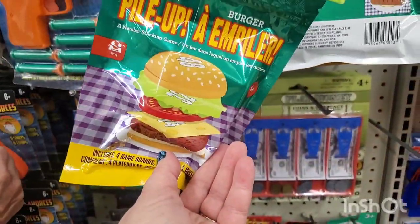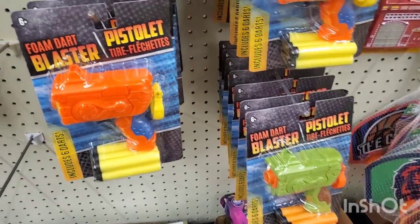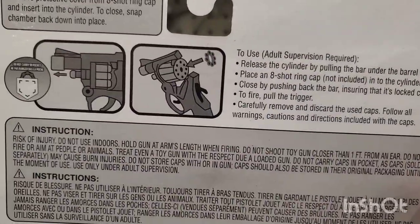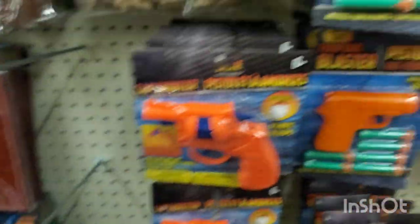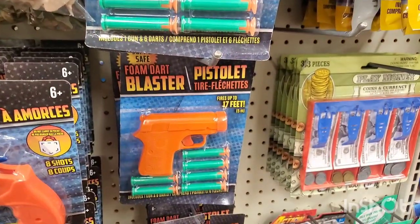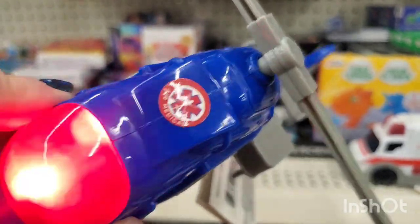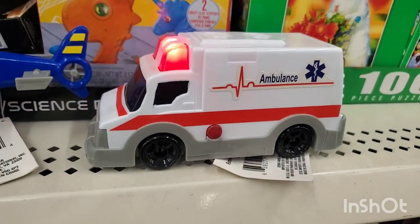I have not seen these in my stores — they have a foam dart blaster in orange and army green, a cap shooter, and a pistol with little foam darts. These are super retro and fun stocking stuffers. New to me: they have a helicopter — an emergency service helicopter — that lights up and makes real helicopter sounds, and an ambulance. So cool — all new to me.